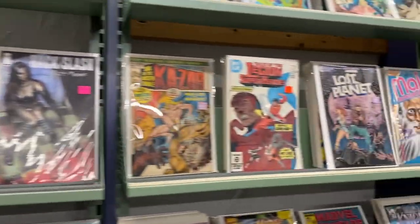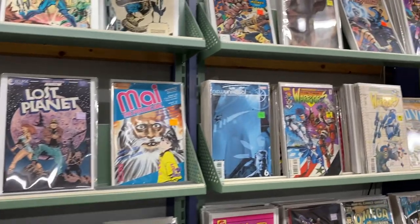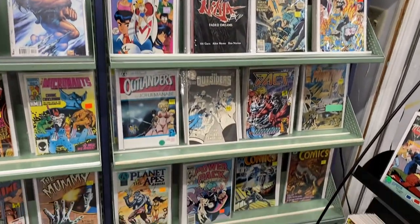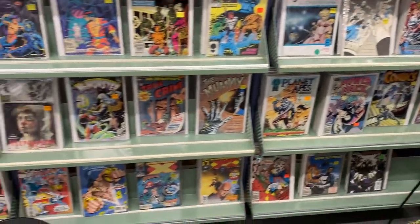The prices are a little high on some of the books, but it is an antique shop. We see a little Astonishing Tales, Kezar. There's some interesting stuff on the wall, but nothing really that I wanted.